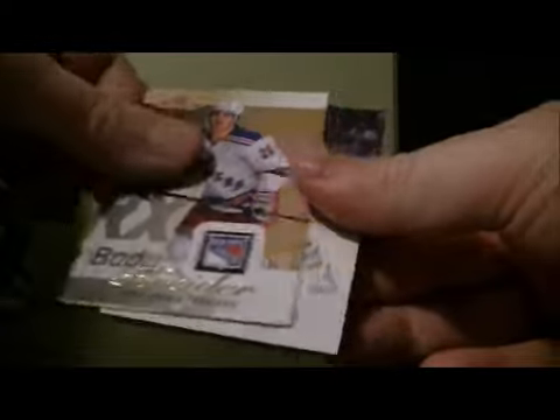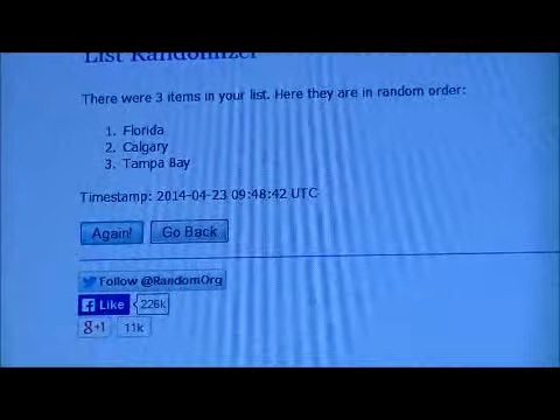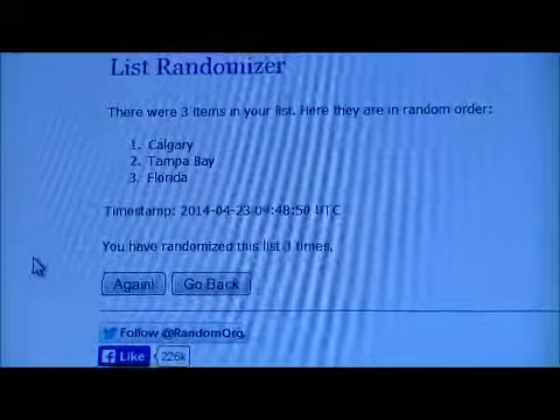And the last pack — the Ultra Base of Phil Kessel for the Leafs. So we've got one random to do. Between Calgary, Tampa Bay, and Florida — randomize it three times, good luck. One, two, and three. The card goes to Calgary, congrats to Calgary. Thank you very much again everybody for watching. Hope to see you again next time.